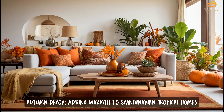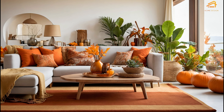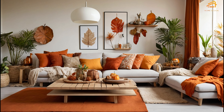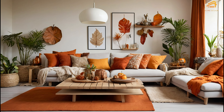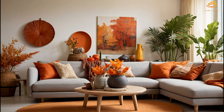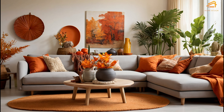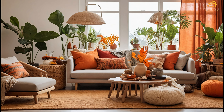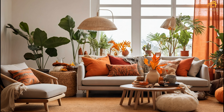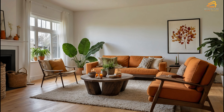Autumn decor: adding warmth to Scandinavian tropical homes. As the seasons change, incorporating autumn decor can bring warmth and coziness to your Scandinavian tropical home. Since these homes often feature neutral color palettes, adding autumnal accents like warm oranges, deep reds, and earthy browns can instantly transform the space. Throw blankets, cushions, and decorative items like vases filled with dried flowers or leaves can add a seasonal touch without overwhelming the clean lines and minimalist aesthetics of Scandinavian design.